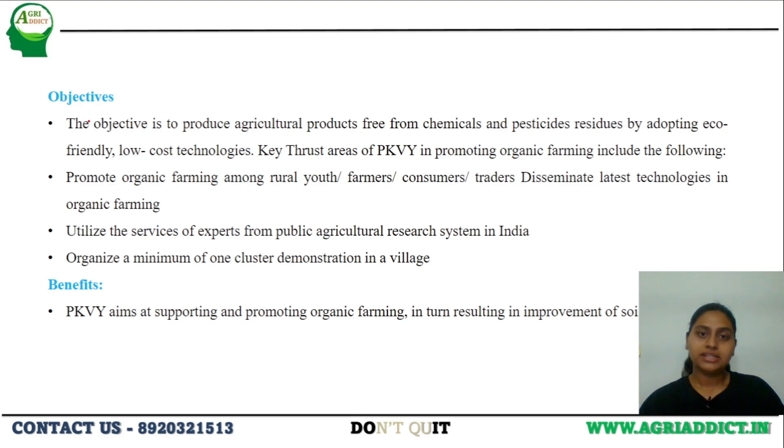The objectives are to reduce the usage of chemicals and pesticides in agriculture by promoting organic and sustainable farming, which will ultimately result in improvement of soil health. They also aim at bringing one minimum cluster in every village. The benefit of the scheme is that by supporting and promoting organic farming, they are aiming at improving soil health.